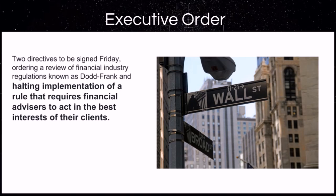What do I mean by the little guy and girl? Well, we just had two directives signed halting the implementation of a rule that requires financial advisors to act in the best interest of their client. Let that sink in a little bit. The big wigs on Wall Street can play with your retirement and hard-earned money without your best interest at heart.